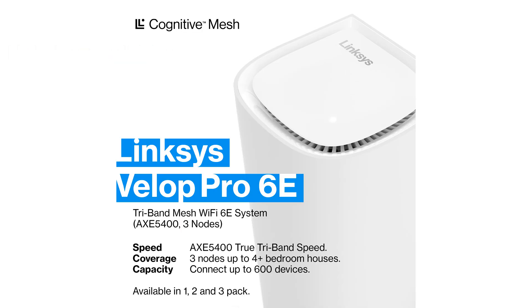Even with heavy traffic, with access to the 6 GHz band and additional 160 MHz channels, the VELOP Pro Wi-Fi 6E delivers ultra-smooth 4K and 8K streaming, as well as enhanced online gaming experiences.